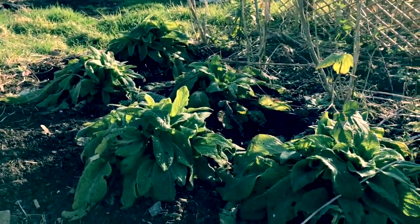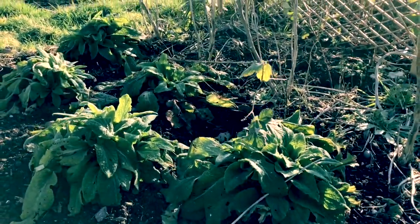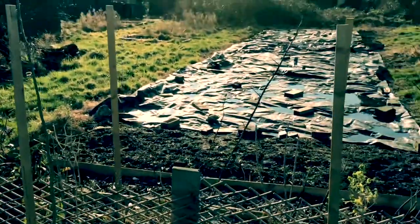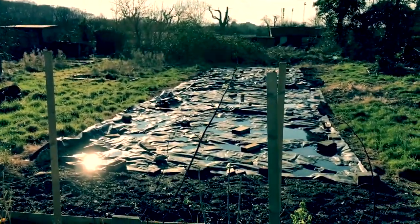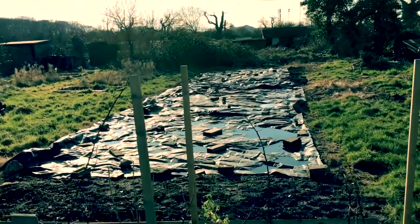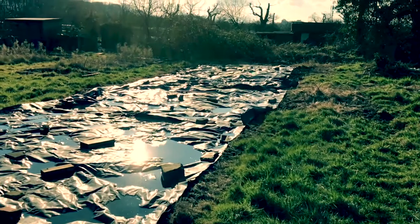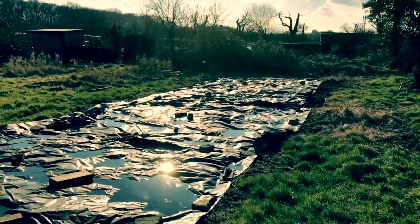Over here are the foxgloves that I planted last year — hopefully we're going to have some gorgeousness from them. There's a heck of a lot of weeding to do, and if you look down there, that was all unusable land last year. I've levelled that off and dug it over and that's going to be a lot of potatoes.